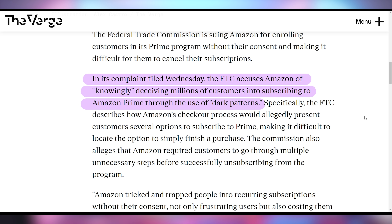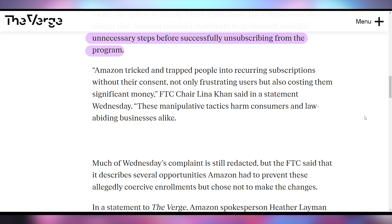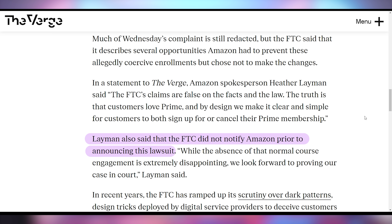The FTC put out a statement saying Amazon tricked and trapped people into recurring subscriptions without their consent, not only frustrating users but also costing them significant money, and that these manipulative tactics harm consumers and law-abiding businesses alike. Amazon came back with a retort saying the FTC's claims are false on the facts and the law — the truth is customers love Prime, and by design they make it clear and simple for customers to both sign up for or cancel their Prime membership.